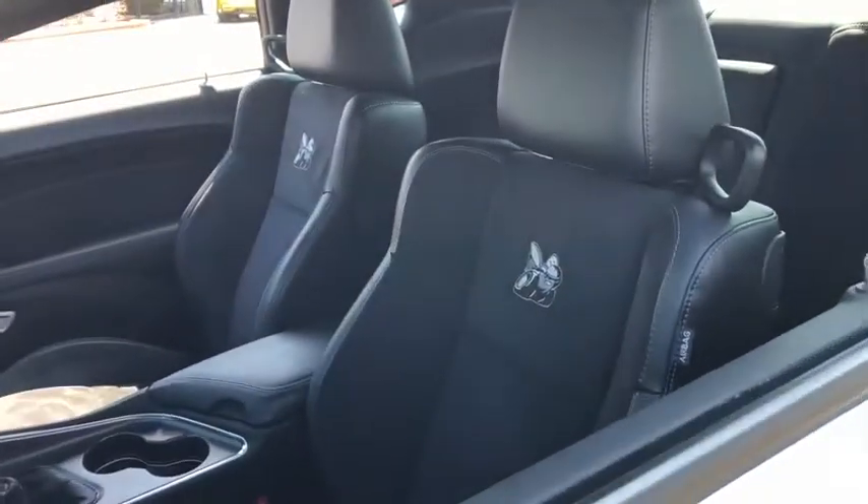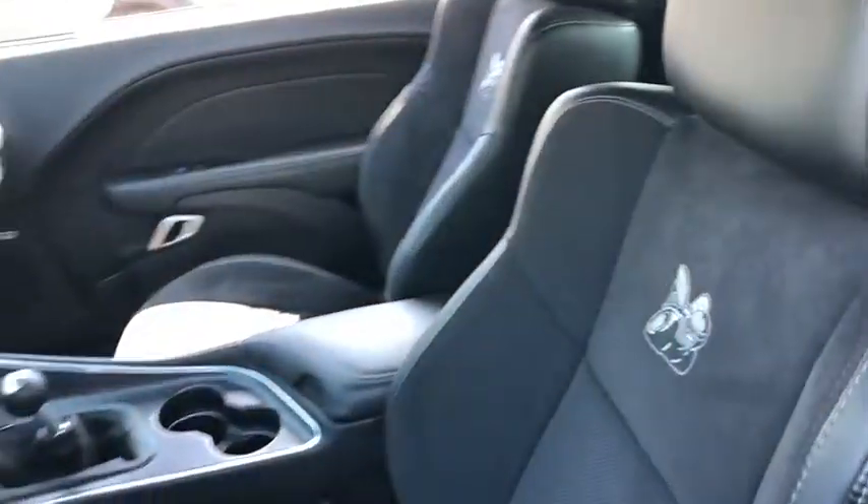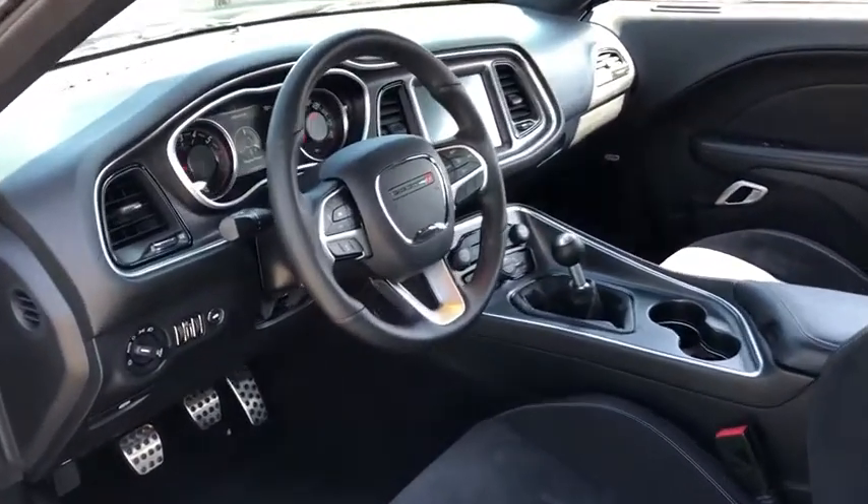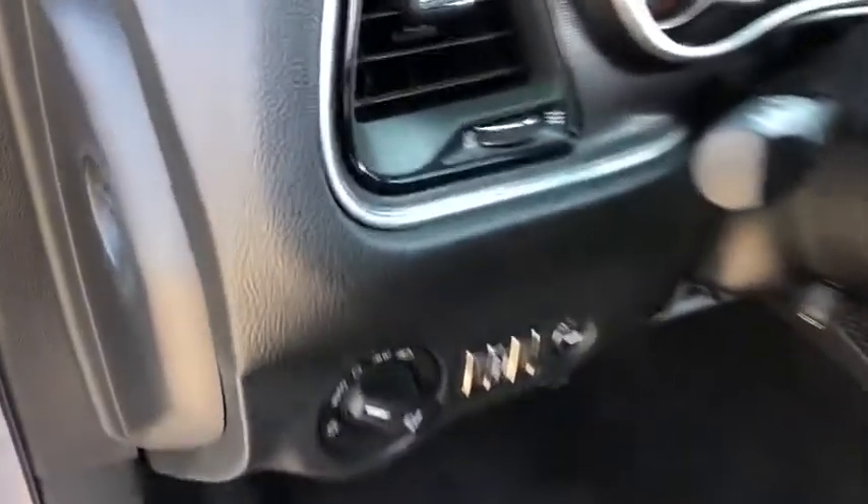Keyless start, aluminum wheels, cruise control, four-wheel disc brakes, rear defrost, premium sound system, AM-FM stereo radio, climate control, power door locks, fog lamps.